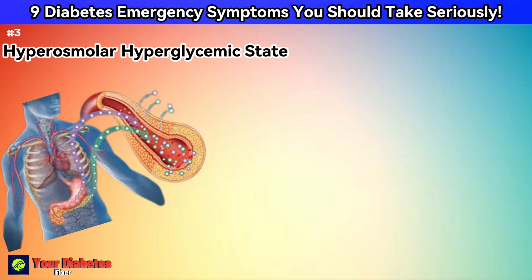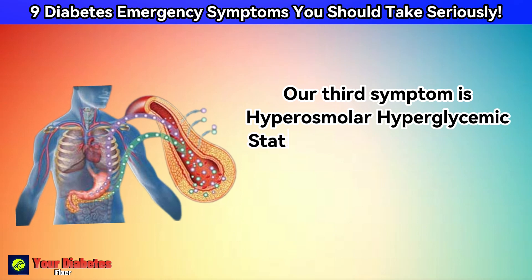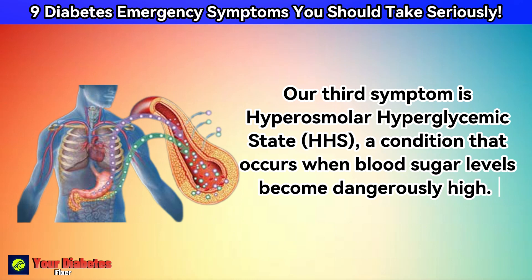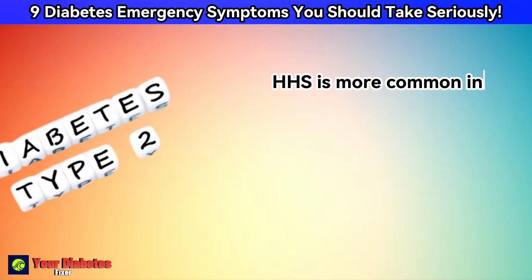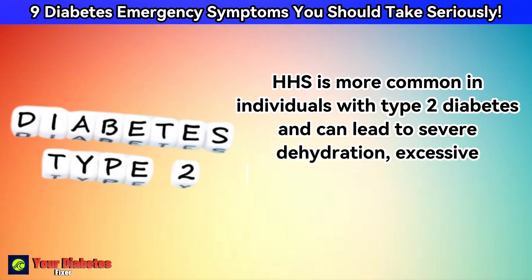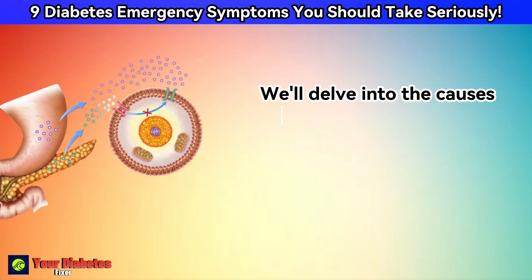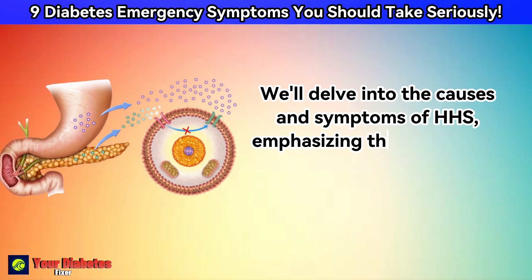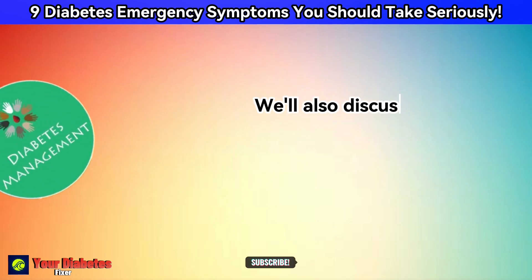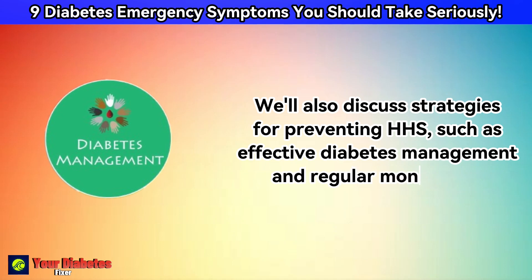Our third symptom is Hyperosmolar Hyperglycemic State, or HHS, a condition that occurs when blood sugar levels become dangerously high. HHS is more common in individuals with type 2 diabetes and can lead to severe dehydration, excessive urination, confusion, and even seizures. We'll delve into the causes and symptoms of HHS, emphasizing the importance of early detection and prompt medical intervention. We'll also discuss strategies for preventing HHS, such as effective diabetes management and regular monitoring.